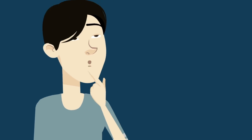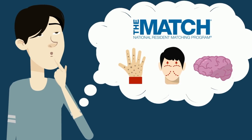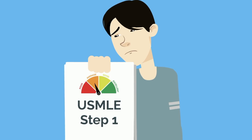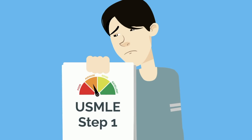You're a medical student hoping to match into a highly competitive specialty, like dermatology, plastic surgery, neurosurgery, or something else highly sought after. The problem is that you didn't quite nail your USMLE Step 1. But don't worry, all hope is not lost.